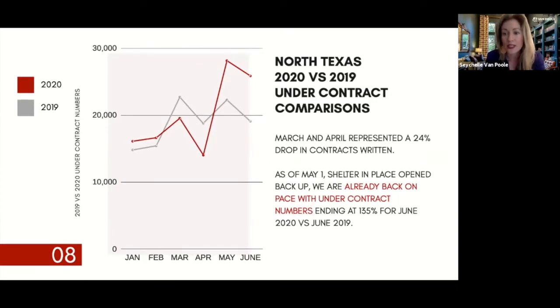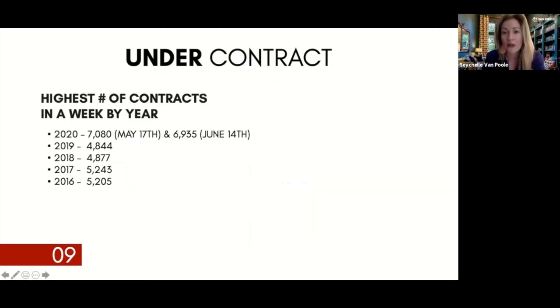Looking at the highest contract weeks from 2016 to 2020, we are running almost 175% ahead of some previous weeks. We've already had two weeks this year crest 7,000 homes with contract status changes — or nearly 6,935 homes — in the last couple of weeks. That's a significant number for North Texas.